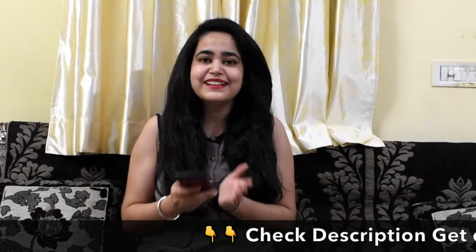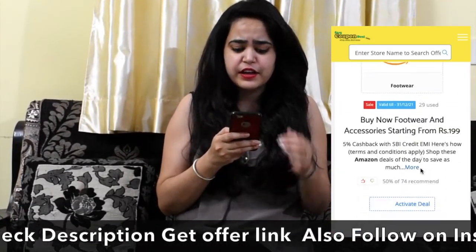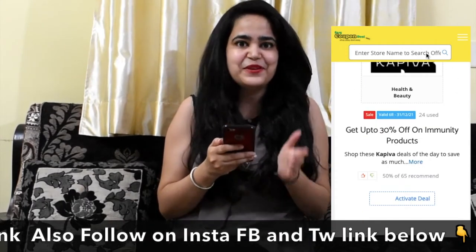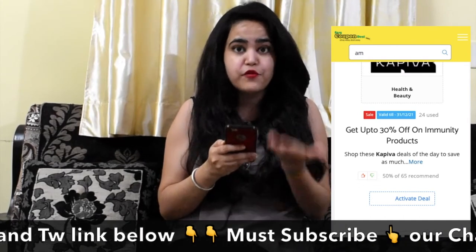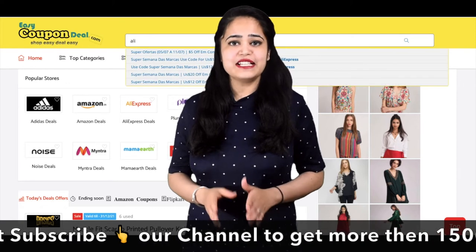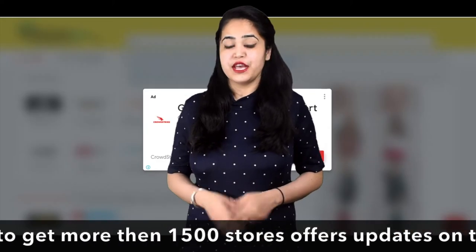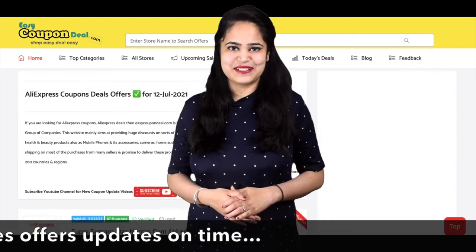Hello friends. EasyCouponDeal.com has made online shopping so easy. You can search with any store's name like Amazon, AliExpress. When we click on any title, all offers will be displayed like this.